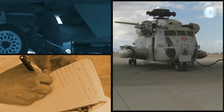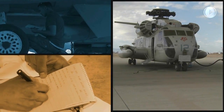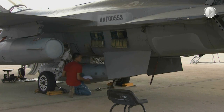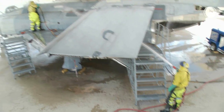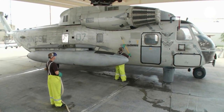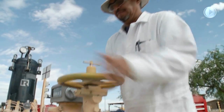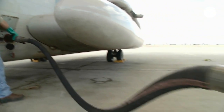Upon receipt of the aircraft, personnel promptly conduct an examination and evaluation, which includes a 780 inspection and inventory of the airframe's contents. The Navy's carrier-based aircraft and helicopters are immediately washed to remove any corrosive saltwater environment agents, while all other aircraft begin their preservation process at AMARG's Flush Farm, or Engine Fuel System Preservation Area.